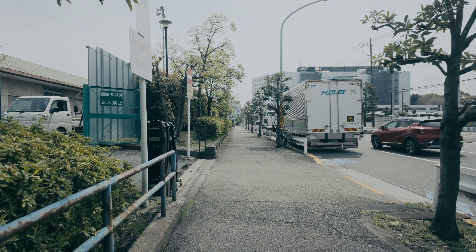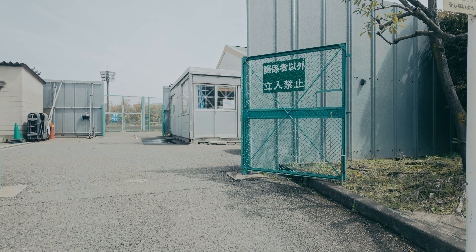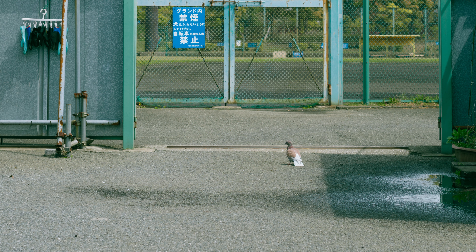There was a single white and brown pigeon. The pigeon was standing in the middle of the gate. I unconsciously pointed my camera at it.